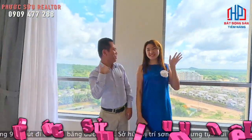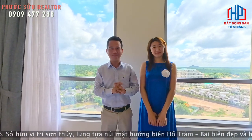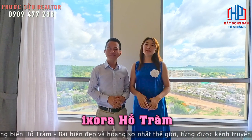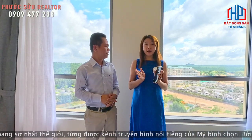Xin chào tất cả mọi người! Mình là Phước Sửu và mình là Quyên Lê. Hai tụi mình đang có mặt tại một căn hotel rất đẹp tại Hồ Tràm. Hôm nay mình có mặt tại một căn hotel nghỉ dưỡng thực tế ở Hồ Tràm - đây là Isura.